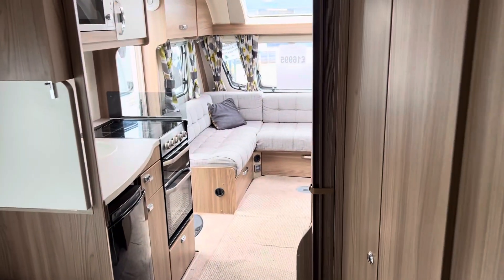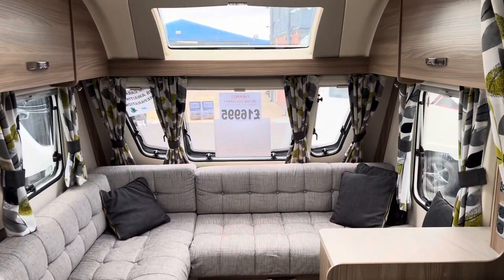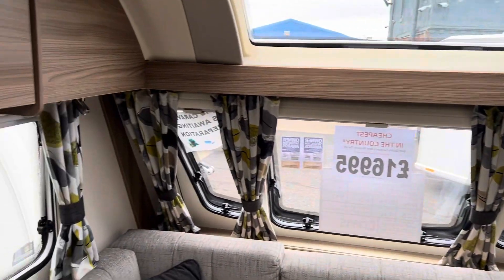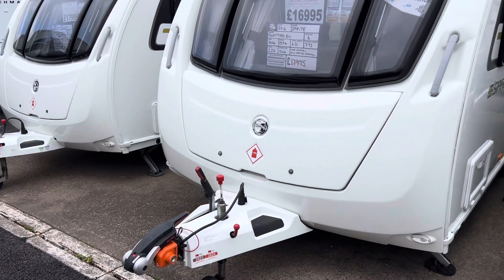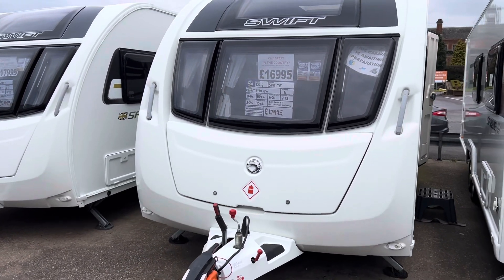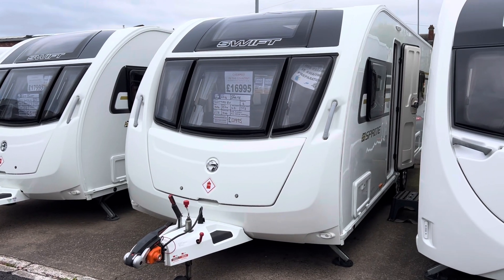One owner from new, full service history including this year — definitely one not to miss out on. Priced at £16,995, cheapest in the country. Finance is available subject to status and all caravans are fully CRIS checked and damp checked before you view them. Contact us today to arrange an appointment — the number is 01283 544 134. Get in touch quick because it's not going to sit around for long. That's our 2016 Sprite Quattro EW, thank you very much.